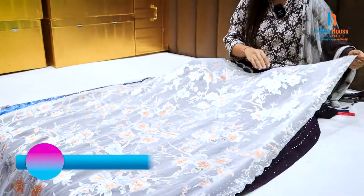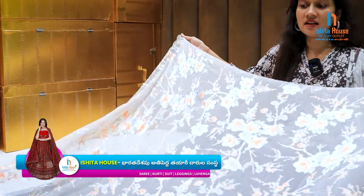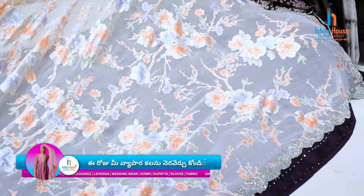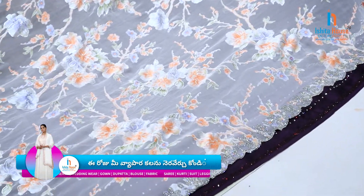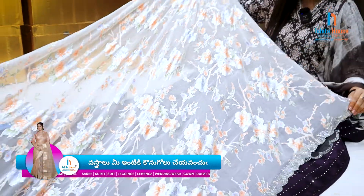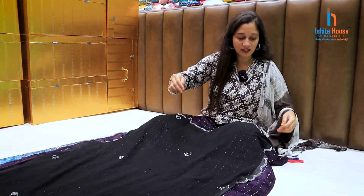If you want to purchase this, you will be able to purchase this. If you want to look at the collections here, you can have flower print, digital print, and cut work. There is also heavy diamond and finishing. There are six to seven colors available.